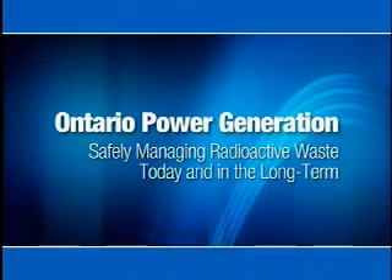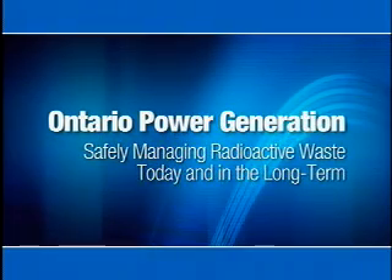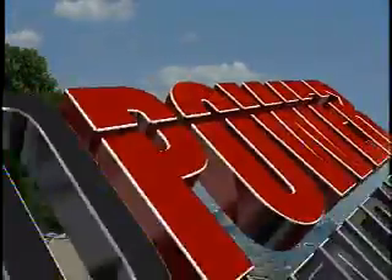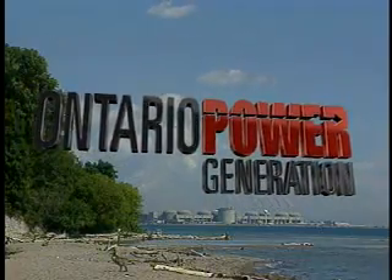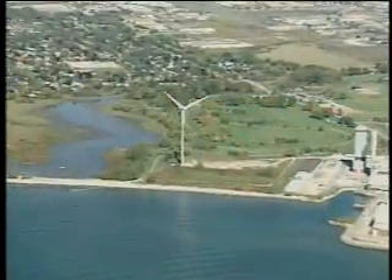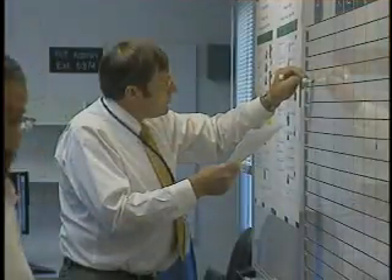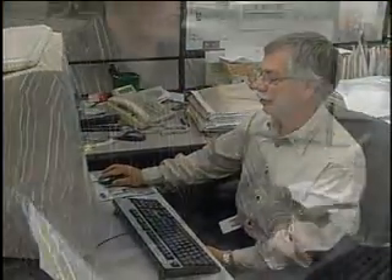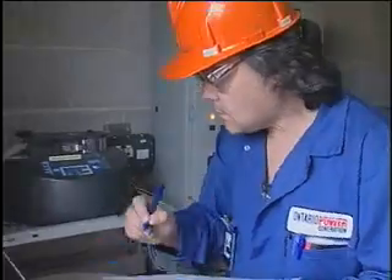Ontario Power Generation, or OPG, is an Ontario-based electricity generating company. Our focus is on the production and sale of electricity from our generation assets, while operating in a safe, open and environmentally responsible manner. This includes the safe management of radioactive waste from our nuclear generating stations.